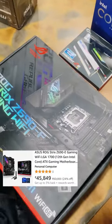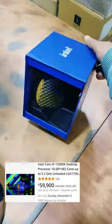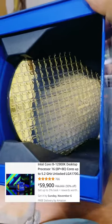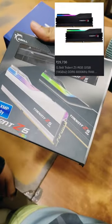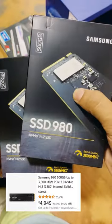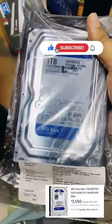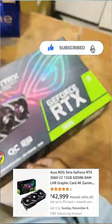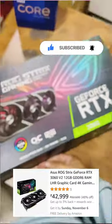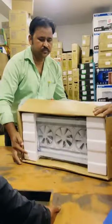First, we have the ASUS ROG Strix Z690 Gaming Wi-Fi motherboard, Intel Core i9 12th generation processor, G.Skill RGB DDR5 RAM 32GB, 1TB Samsung SSD storage, 1TB of HDD storage, and the ASUS ROG Strix GeForce RTX 3060 graphics card.